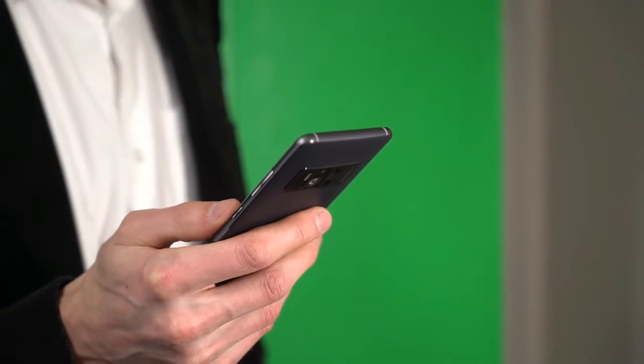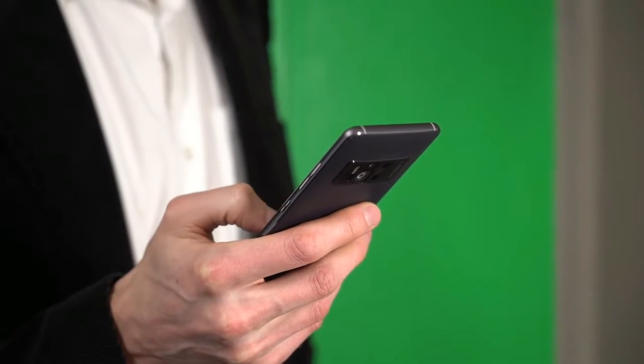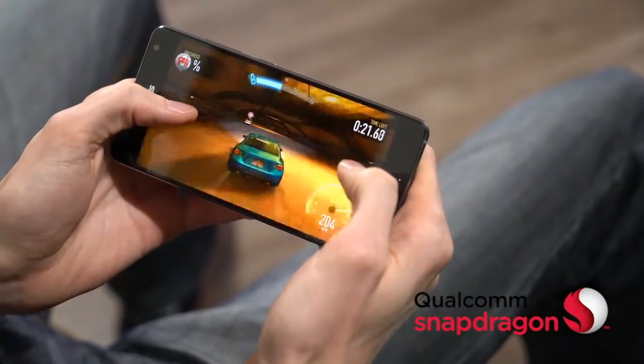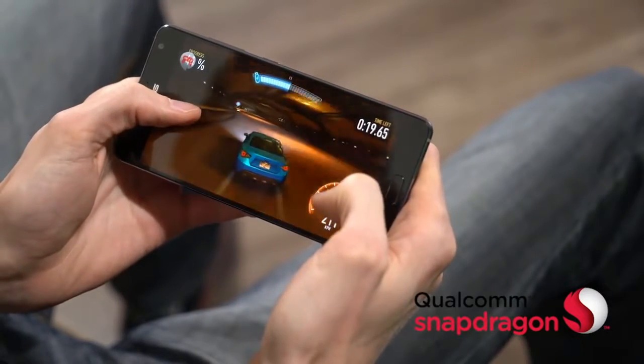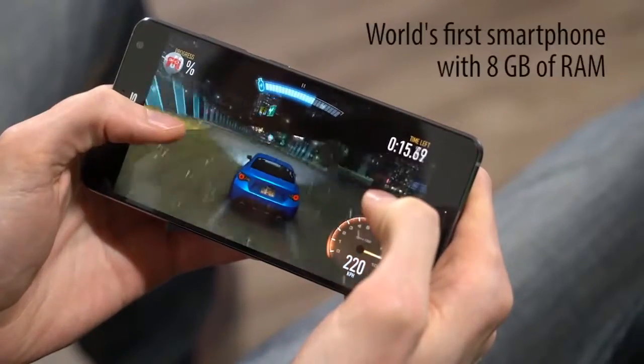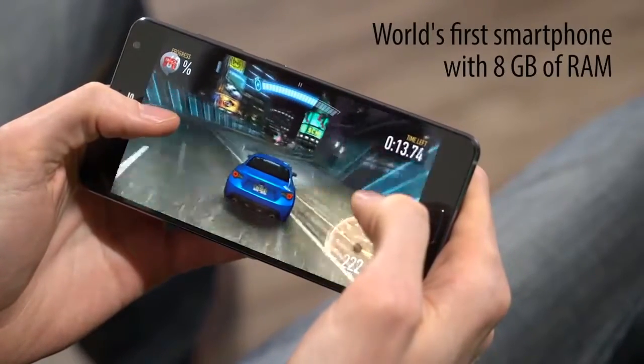To process intense 3D graphics on the fly, the Zenfone AR needs desktop-class processing power. At the core is a Qualcomm Snapdragon 821 processor. The 14-nanometer architecture makes it incredibly power-efficient, and it's been specially tuned for Tango. The Zenfone AR is also the first phone in the world with 8GB of RAM.